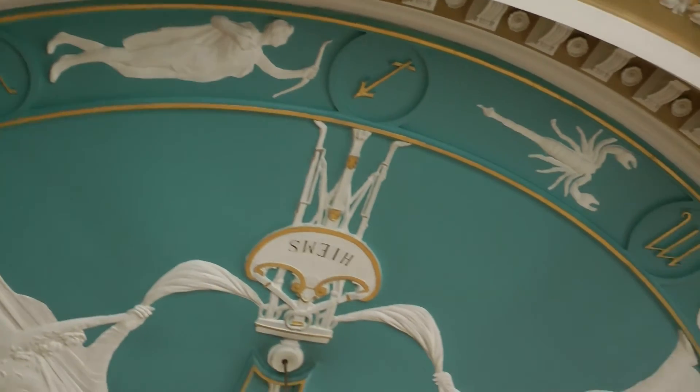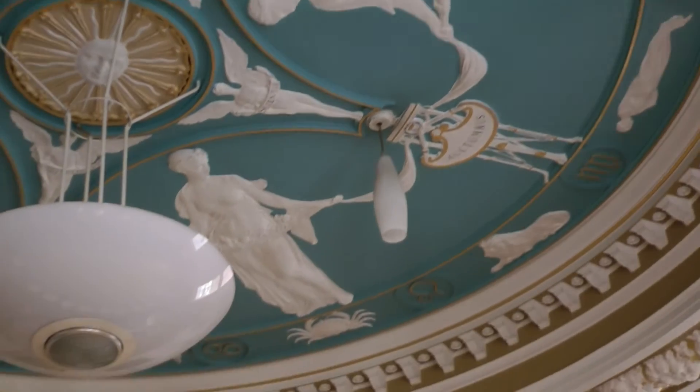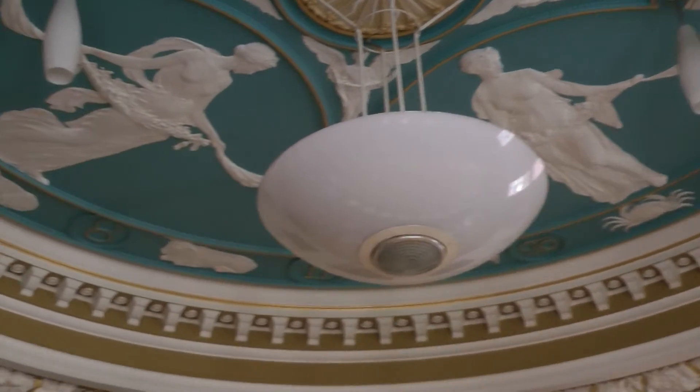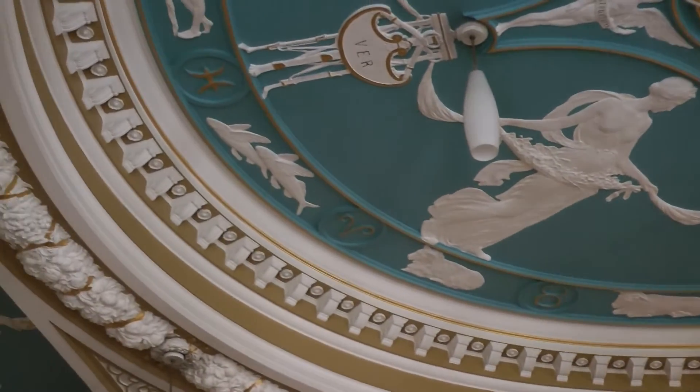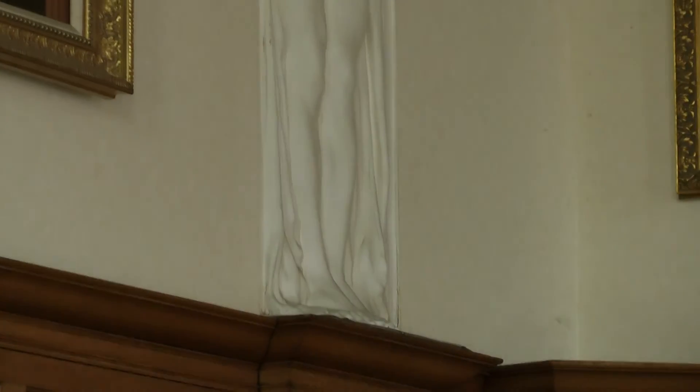Around the edges you've got the signs of the zodiac. And then supporting the whole ceiling, instead of having just ordinary columns, you've got these figures.